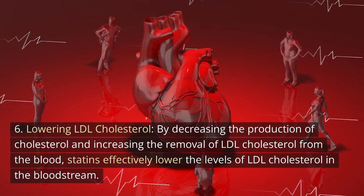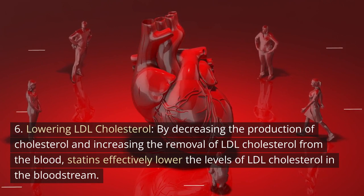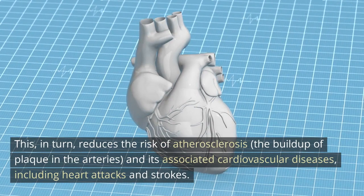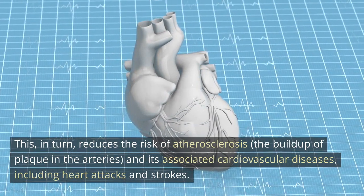6. Lowering LDL cholesterol: By decreasing the production of cholesterol and increasing the removal of LDL cholesterol from the blood, statins effectively lower LDL cholesterol levels in the bloodstream. This, in turn, reduces the risk of atherosclerosis — the buildup of plaque in the arteries — and its associated cardiovascular diseases, including heart attacks and strokes.